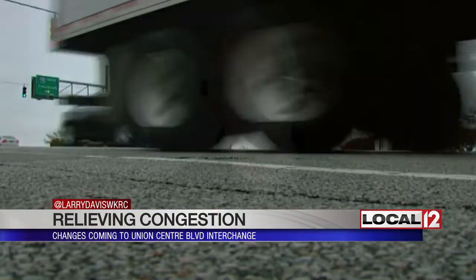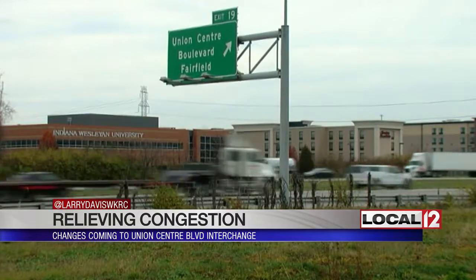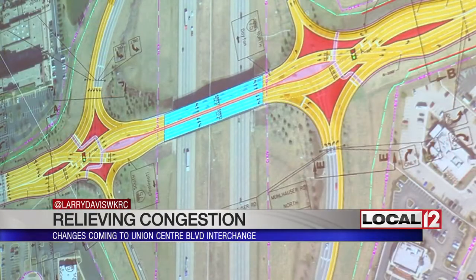We knew we had the need. We knew the development was happening. From that standpoint, we needed to look at a plan to fix it. Butler County Engineer Greg Wilkins says the Union Center Boulevard interchange, as constructed, has reached its life expectancy. Now, changes are necessary.